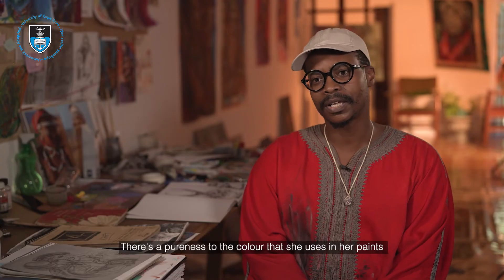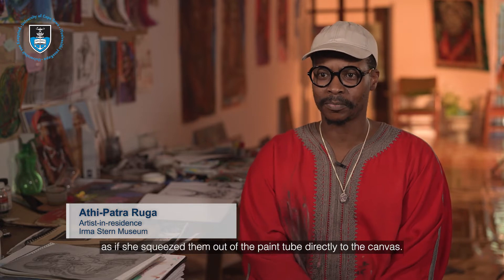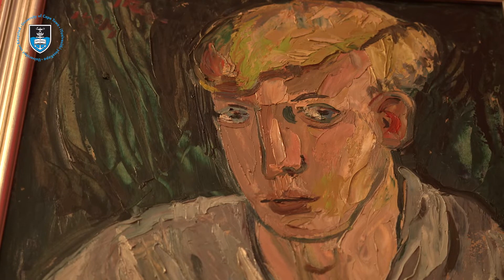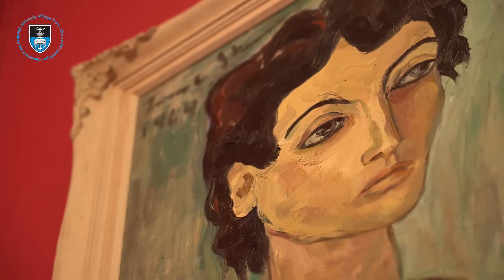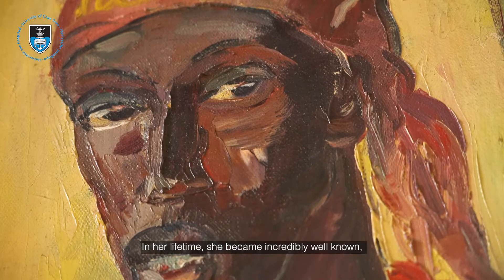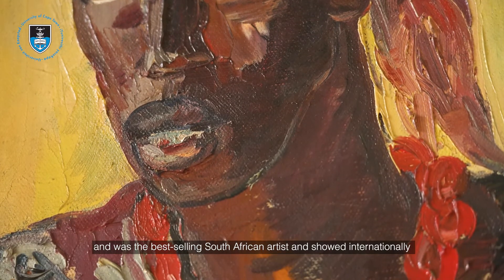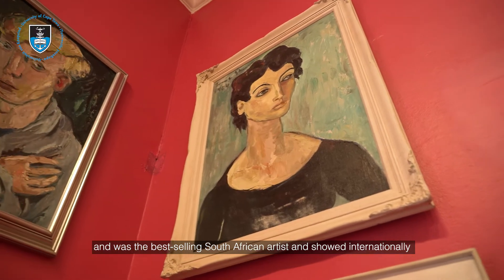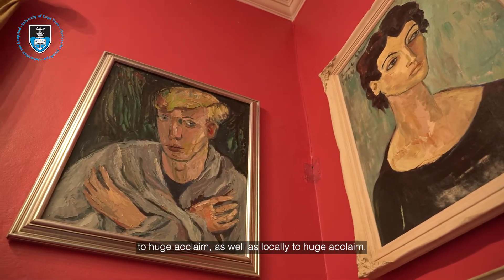There's a pureness to the color she uses in her paints, as if she squeezed them out of the paint tube directly onto the canvas. In her lifetime she became incredibly well known and was the best-selling South African artist, showing internationally to huge acclaim as well as locally.